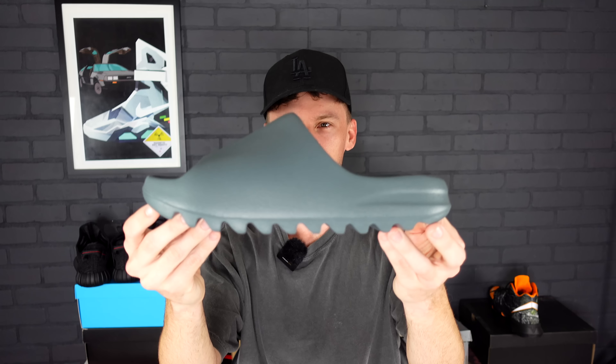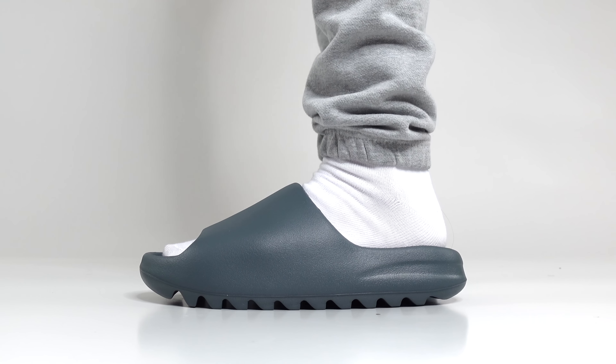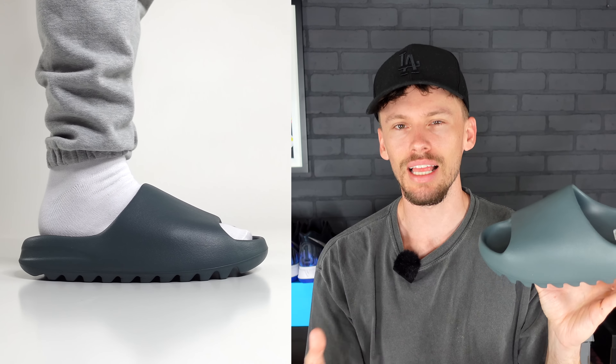Recently I've found that Yeezy slides have been more true to size for some of the last colorways, like the Azure and the Onyx. So I did go with size 10 — I am a size 10 in most sneakers. We're going to give these a test run to see if they're small, big, or true to size. I'm really liking this color. This colorway is called the Slate Marine, and I think the reason I like it so much is because it's not too bright — it's kind of a mixture between gray and blue, and it's muted down.